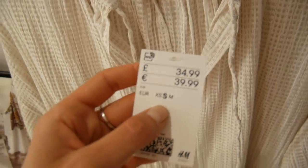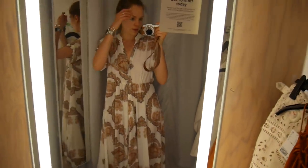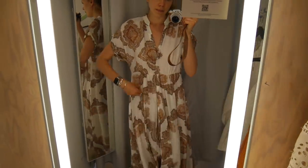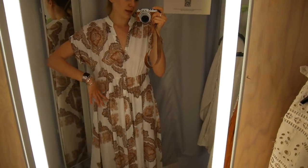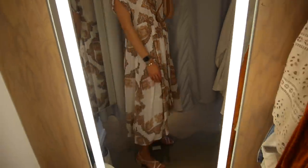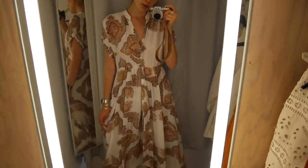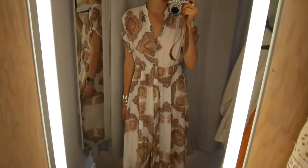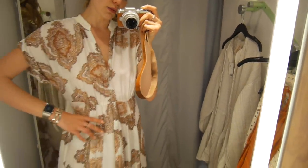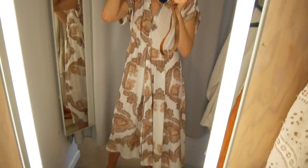This is another very pretty summery dress — it would look especially nice with a belt to gather it in. It's longer at the back than the front and it's got a paisley print on it. I really like it; you can dress it up, go to a wedding in it with a nice necklace. I really like the sleeve as well and the fabric is nice on the skin. This dress is from the Conscious Collection and it's 34.99.